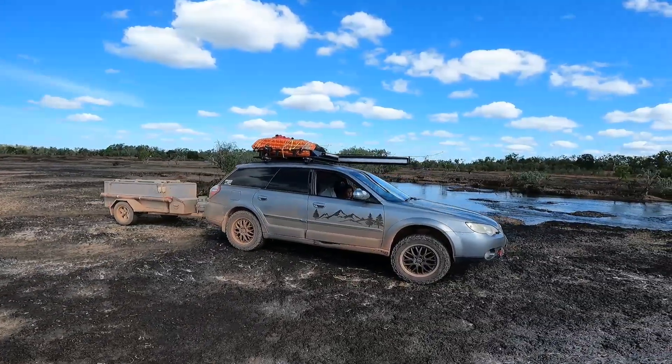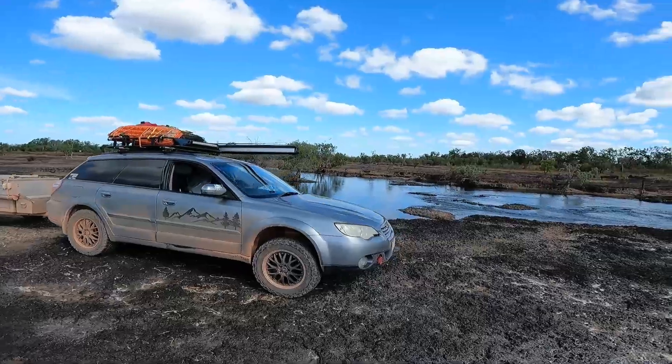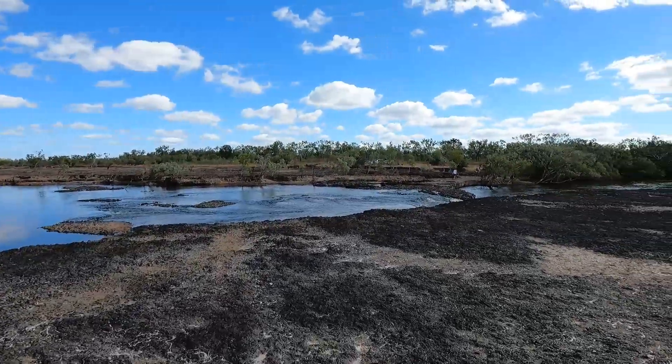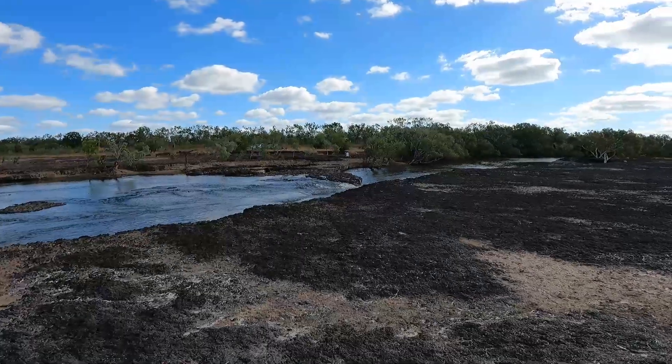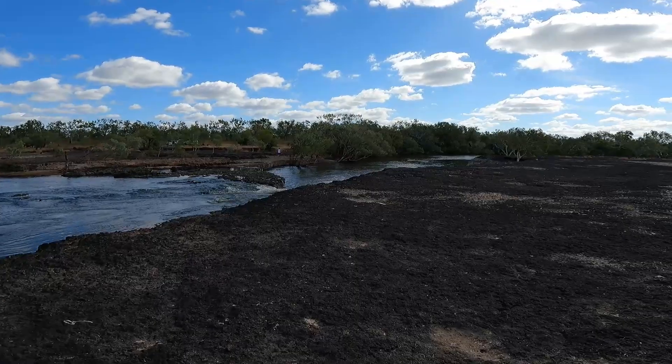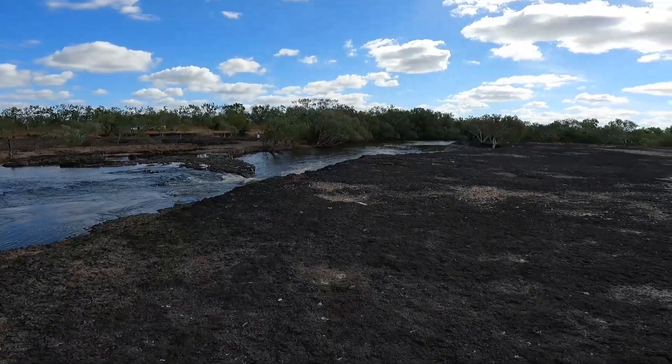Pulled up here at the Han River and decided to flick a couple of lures. Absolutely awesome spot — big lava flow with the river running through it. Really kind of surreal country.